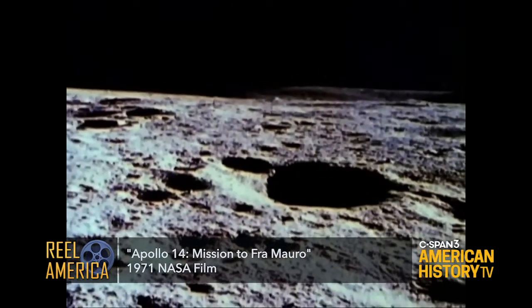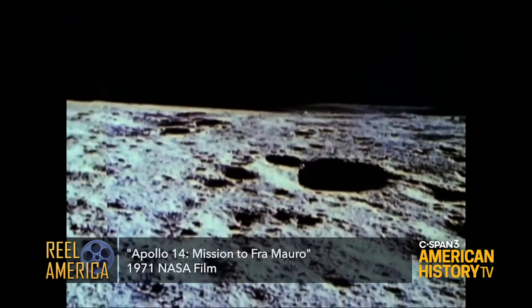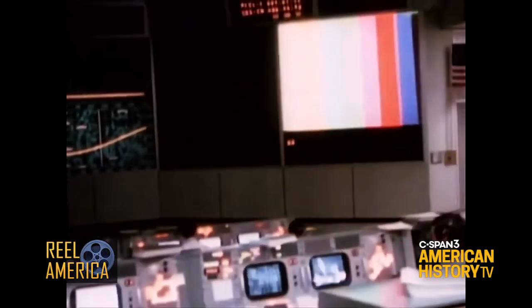Five and a half hours later, Shepard left the lunar module to begin the first of two explorations — climbing down the ladder. Ten years later, 114 hours and 22 minutes after leaving Earth, Alan Shepard stepped onto the moon.